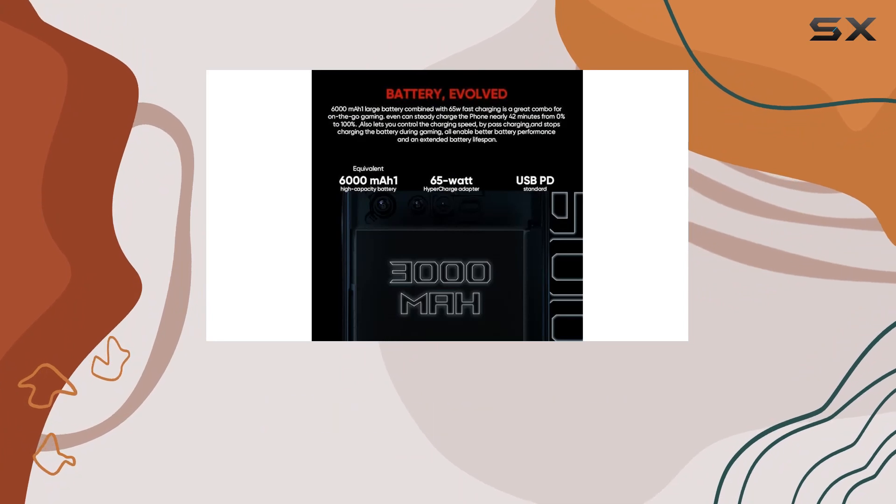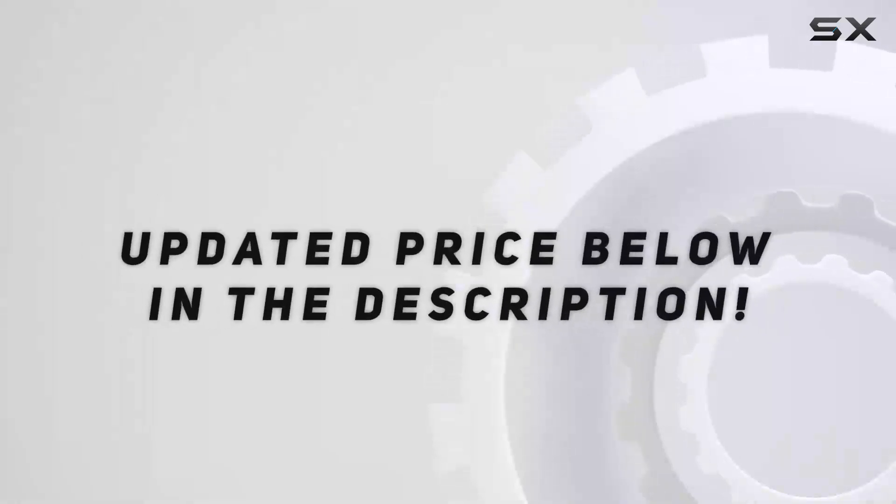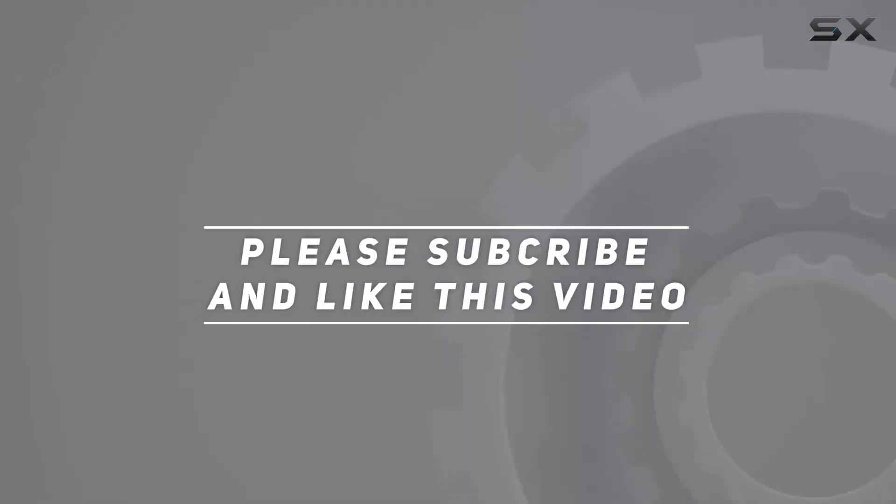The ROG Phone 6 is here for those who dare. Check out the video description for updated price, and thank you for watching this video.